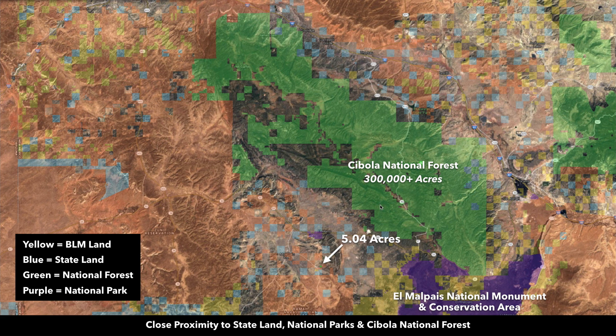In this map, you can see the five-acre parcel right here, and then all this green shaded area is roughly 300,000 acres of national forest land — the Cibola National Forest. The property is located in Cibola County, New Mexico, in northwest New Mexico.